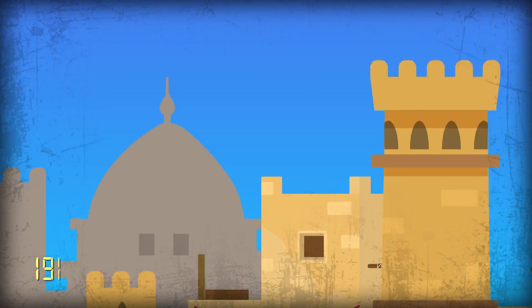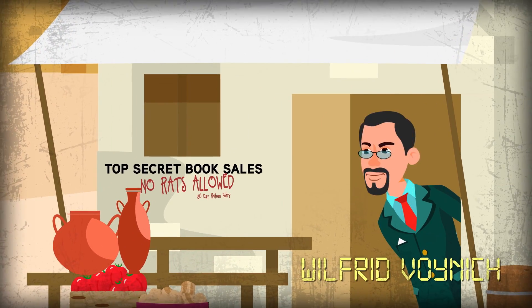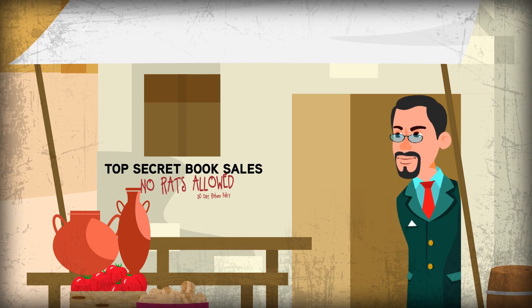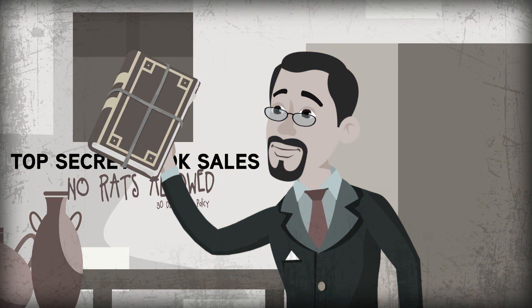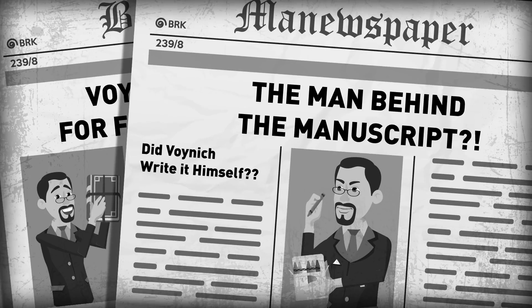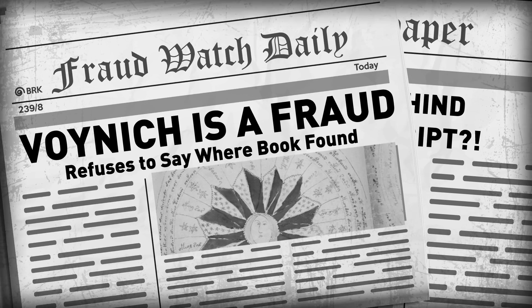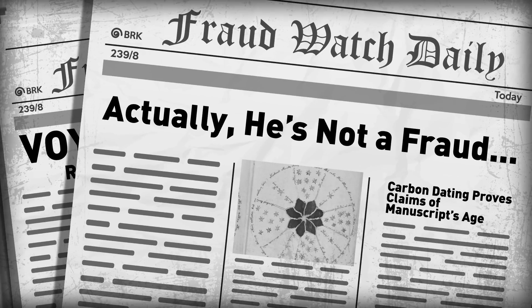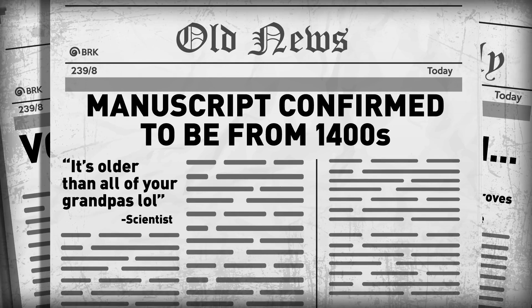The book wasn't seen again for over 200 years, until it finally resurfaced in 1912 when a plucky Polish book dealer named Wilfred Voynich purchased it. Until the day he died, Wilfred refused to disclose who sold him the book. This further fanned the flames and led some to suspect that Voynich himself may have forged the book as a hoax. But carbon dating of the manuscript from 2009 confirmed the book was written in the 1400s, so Voynich was cleared.